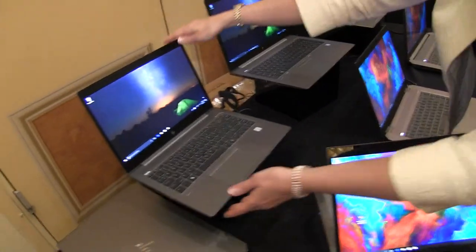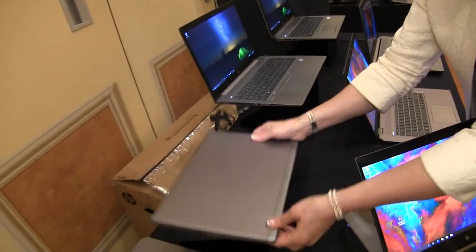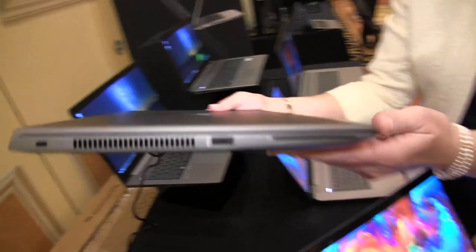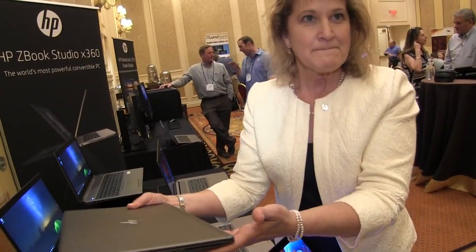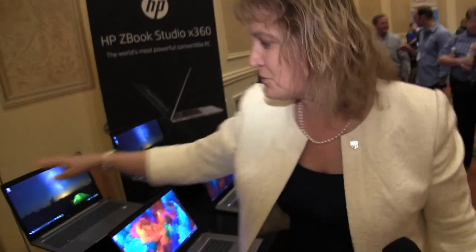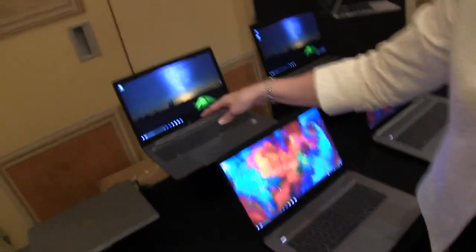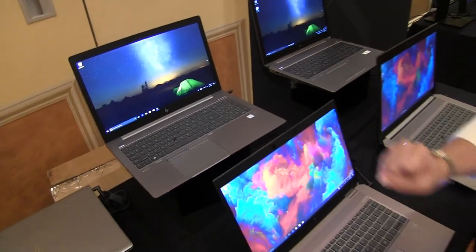You can see how thin and light this form factor is — 17.9 millimeters thin and it weighs about 3.6 pounds. That's the 14U version. We also have a 15U product, a little bit bigger form factor. You still get a great display and lots of security capabilities on it as well.